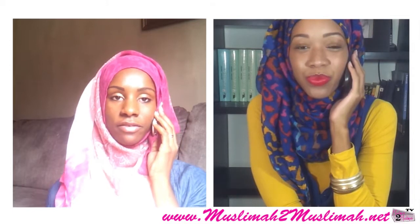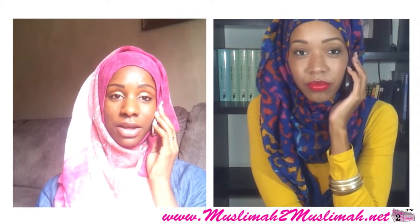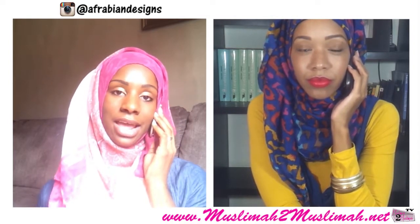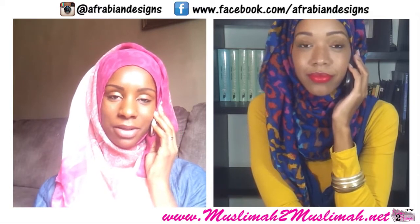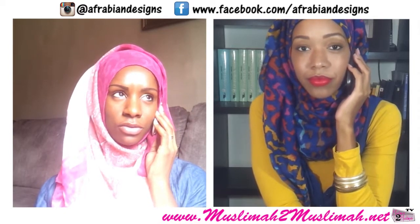Number two: you have to either subscribe to her through Instagram — if you have an Instagram, you need to go ahead and start following her on Instagram — or you can start following her on Facebook, or both. And go ahead and put your name at the bottom here in the comments so we can make sure that you've done all those things.